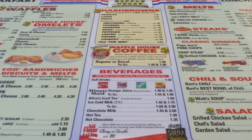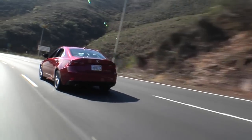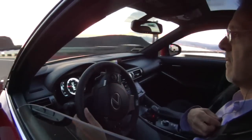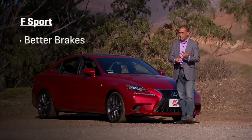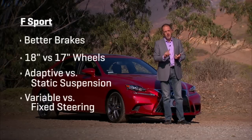Ordering an IS is like ordering hash browns at the Waffle House — a thousand combinations: 250 or 350, all-wheel drive, rear-wheel drive, F-Sport available on any combination of the above. So what's an F-Sport? It's basically better brakes, cooler wheels, adaptive suspension, and variable steering. No engine changes.